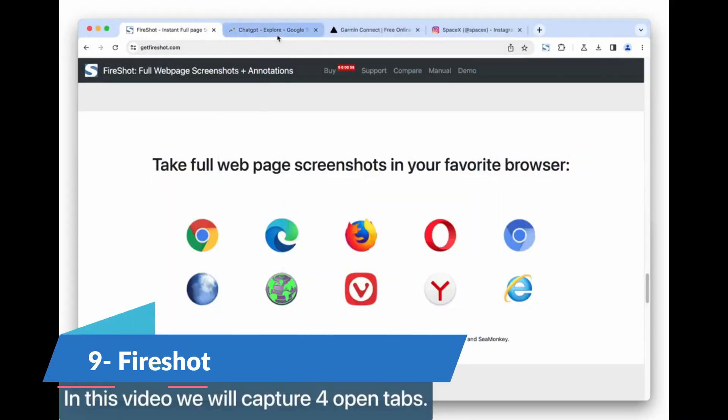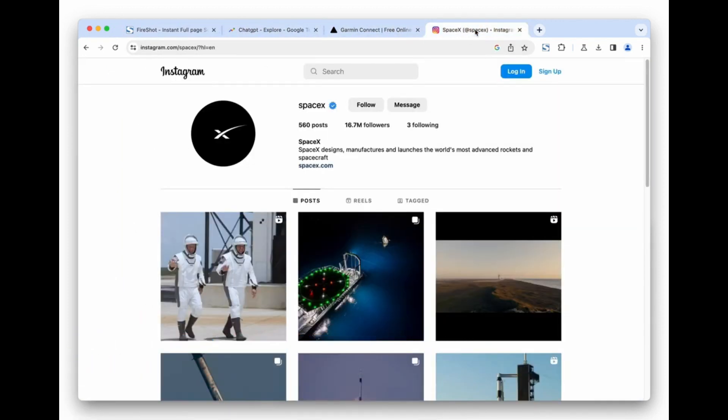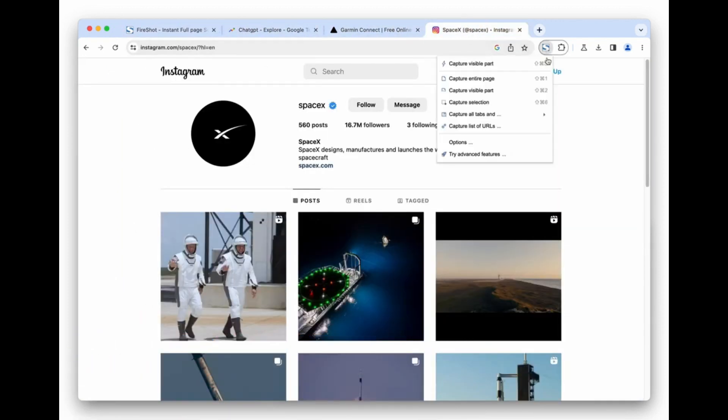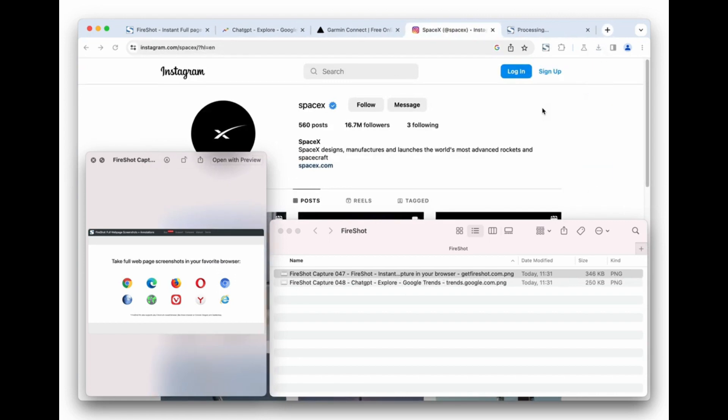Fireshot can significantly enhance remote work productivity by streamlining the process of capturing, annotating and sharing web content. In a remote work environment, effective communication and the ability to share detailed information quickly are crucial.